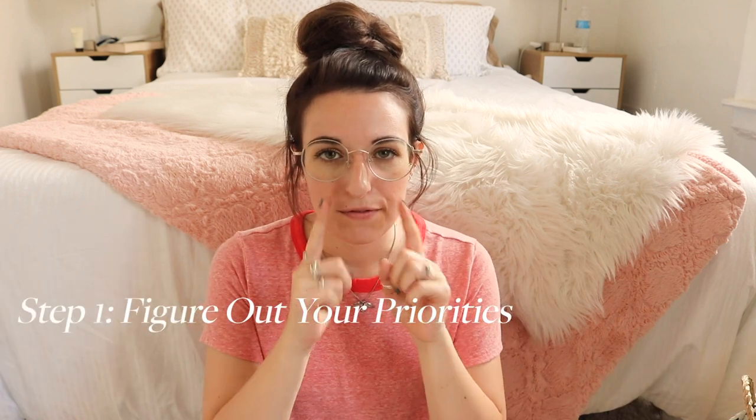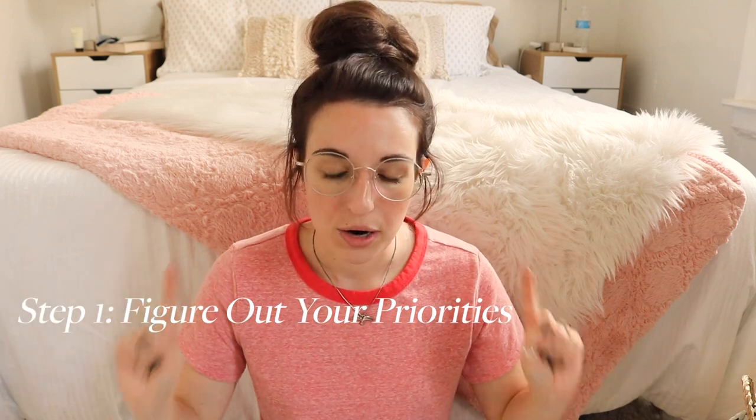Step number one is figure out your priorities. Everyone is going to have different skin issues that they want to treat. For me, it was taking care of my pores — I just felt like my pores looked big and dirty, I wanted to shrink them and make sure I was cleaning them properly. The other thing was obviously getting rid of that persistent acne I was so sick of dealing with. The third thing is trying to improve my skin's texture and tone.